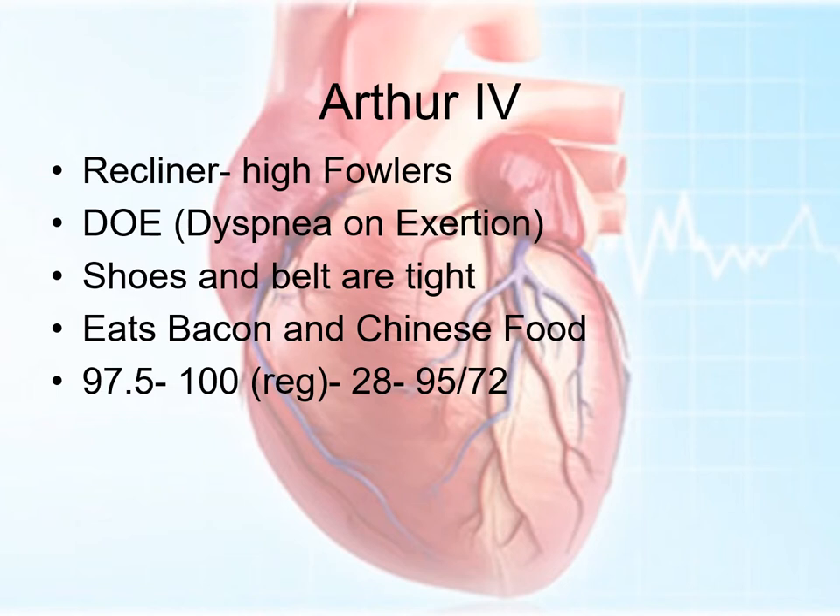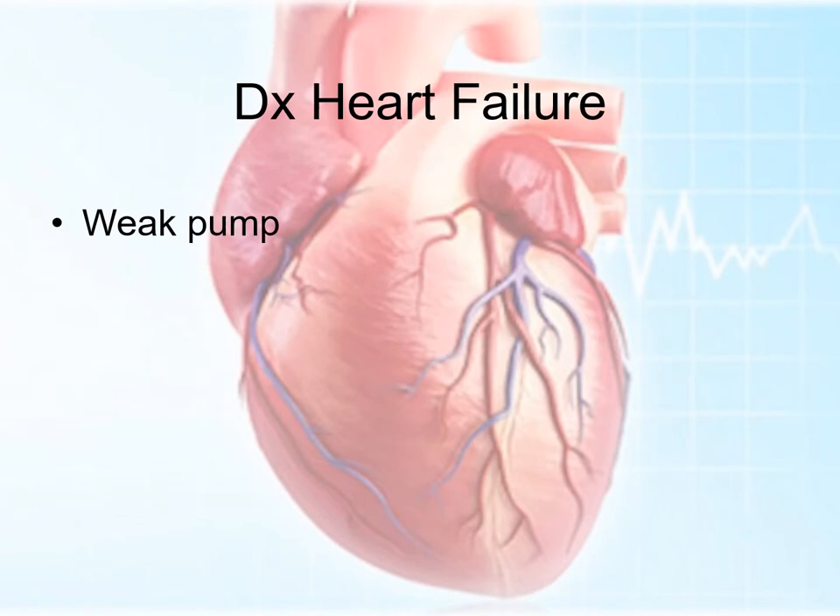Vital signs show a little bit of a fast heart rate as well as a relatively low blood pressure. He has been diagnosed with heart failure. Heart failure has lots of classification systems — with reduced ejection fraction, preserved ejection fraction — but right now we're just going to talk about the basics.